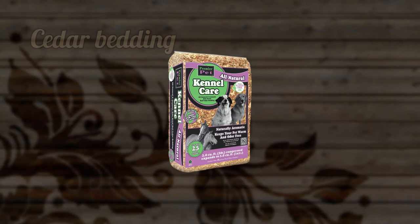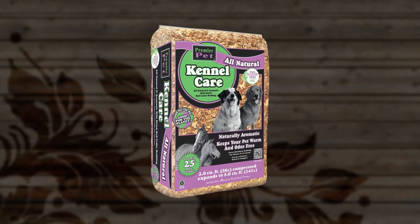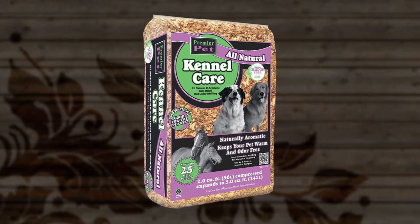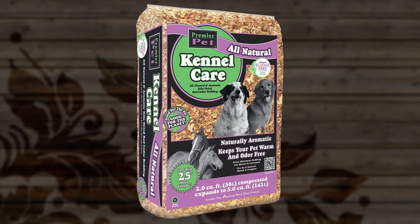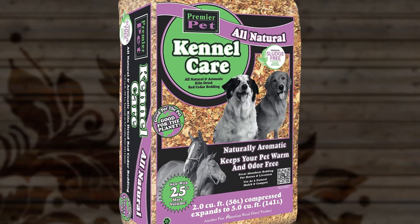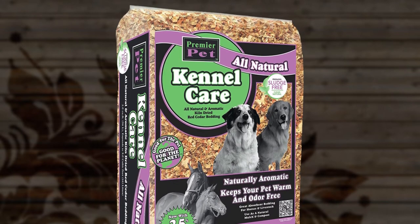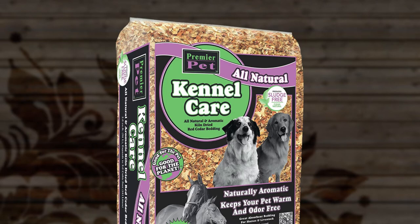Cedar bedding. Cedar bedding has phenols, which can irritate a guinea pig's respiratory system and should be avoided. Pine bedding that is not kiln-dried should also be avoided. You can use aspen bedding, which does not contain aromatic oils. You can also use fleece bedding or paper-based bedding, such as Carefresh.